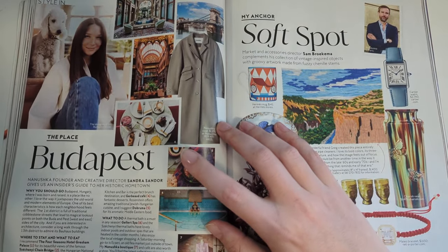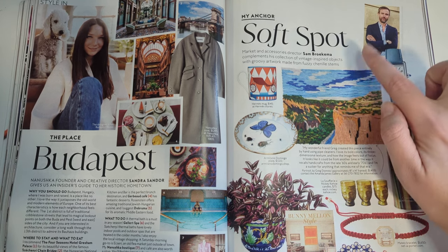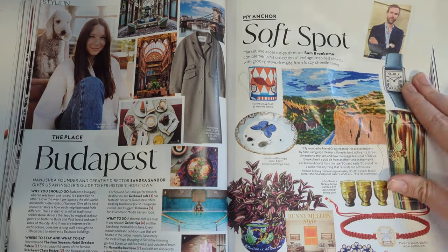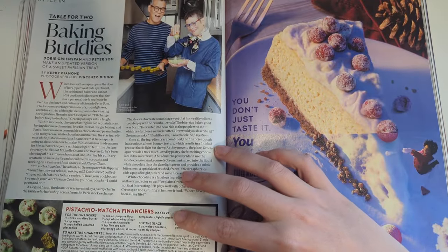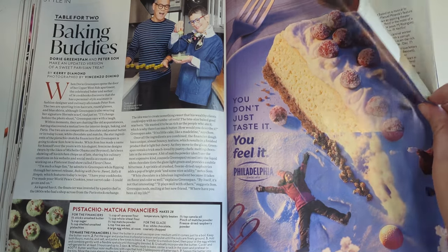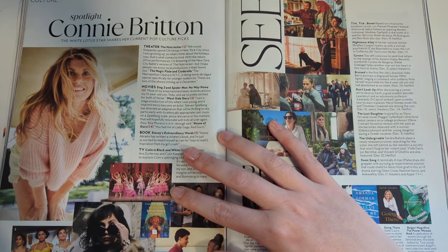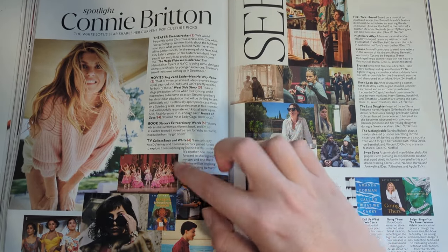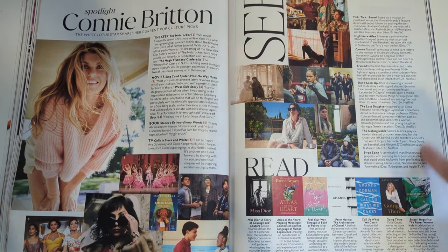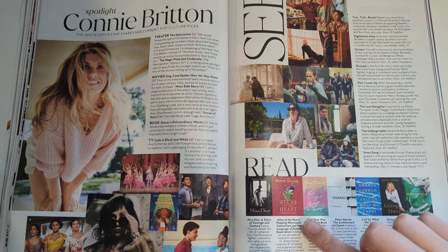The place: Budapest. So here's some recommendations for going to Budapest. My anchor, Softspot - recommendations on things to buy from this person. Table for two baking buddies - there's a little recipe at the bottom here. That's a cute photo. I feel like that photo is of two people who are very happy to be hanging out. Spotlight on Connie Britton - she was in the White Lotus season that had come out that year. And here's recommendations: what to see, what was coming out then - which is, you know, a throwback - and what to read, what books were coming out.